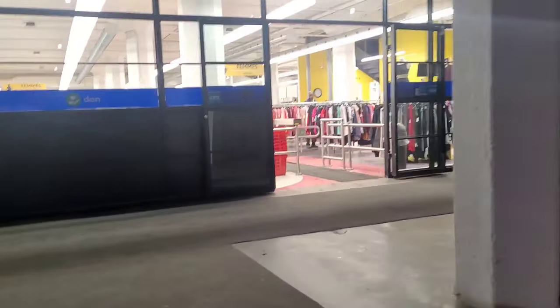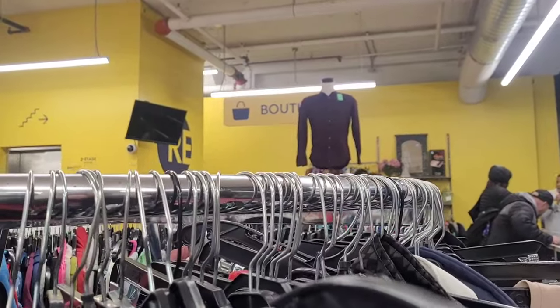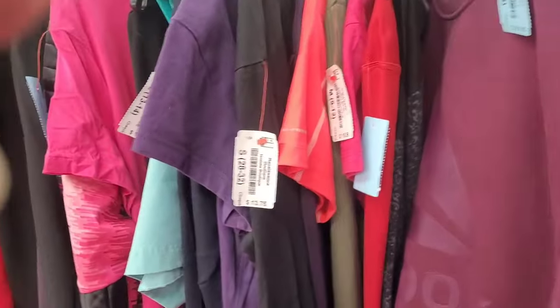Hey guys, I happen to be down here in Hoshalaga, and that means I'm right near the Renaissance thrift store in this neighborhood, so I'm going to take you with me. This is actually quite a big store. There's like a boutique section there, which is probably more expensive. I'll let you know if I find anything.